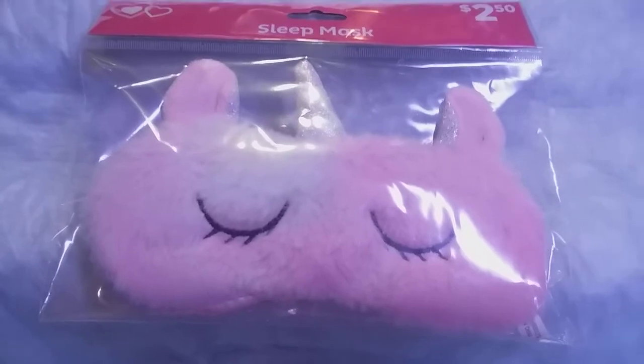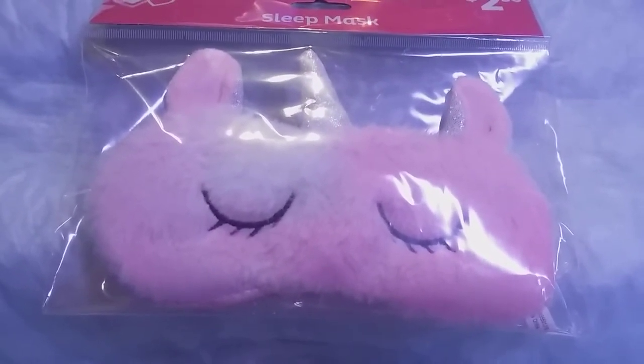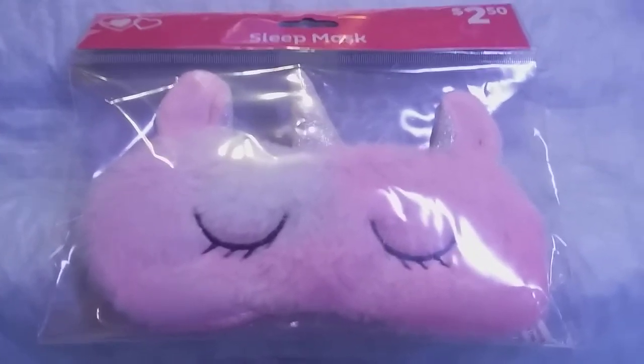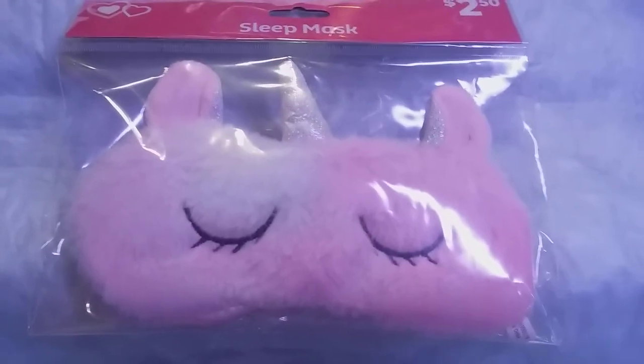So check your Dollar General out for this unicorn sleep mask. They also have llamas and something else, so give them a try. They're on the Valentine's aisles at Dollar General. Thank you!